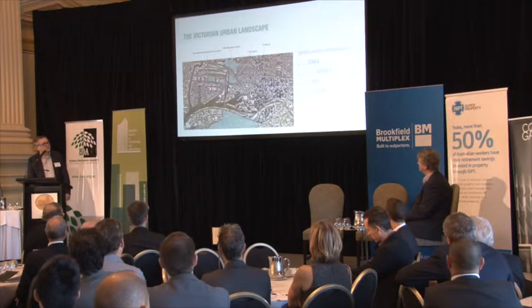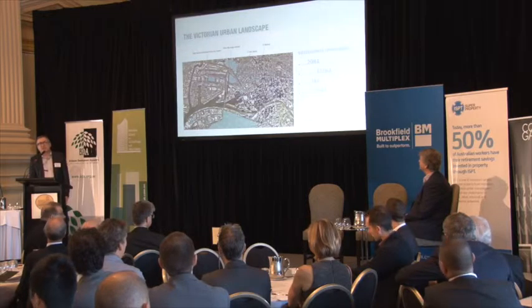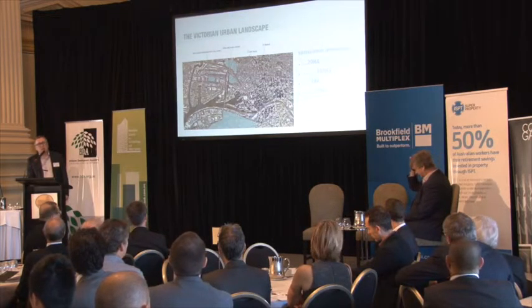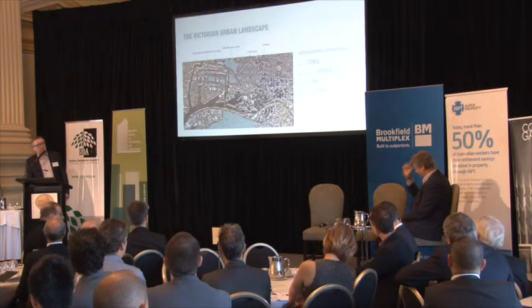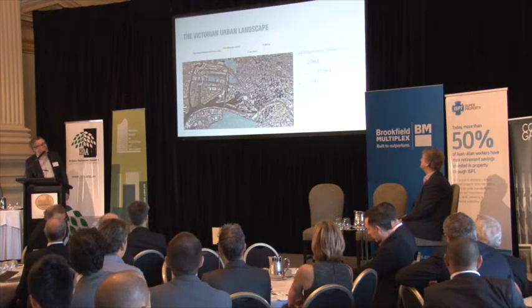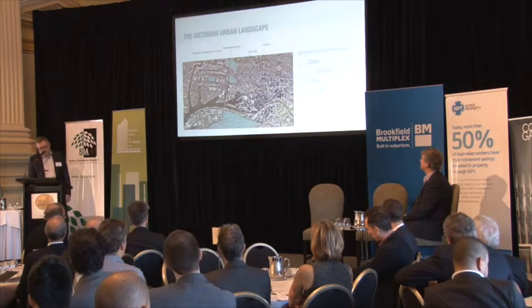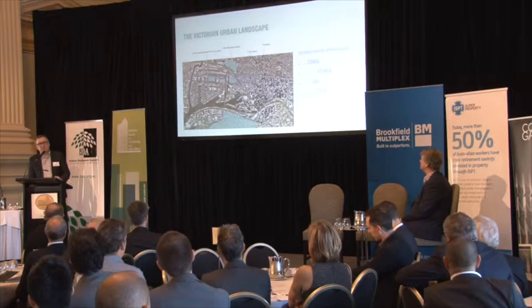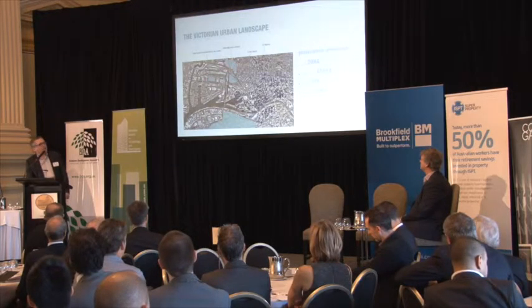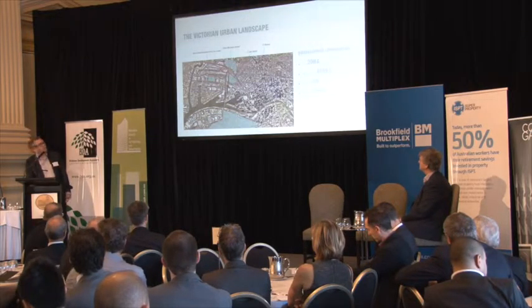Queen Victoria Market — I think the bid goes in today — involves the redevelopment of the car park right on the city fringe, a great precinct and a really great opportunity. Only a hectare, but there are still great opportunities there. The wholesale fruit and vegetable markets — the new one after seven years of delays — opened in Epping officially this week. That will probably be handed over to port occupation rather than development.